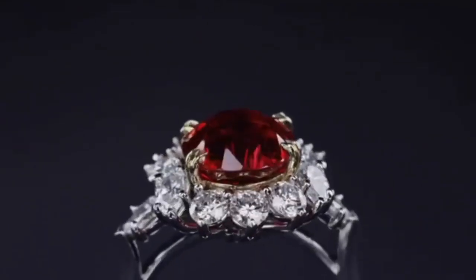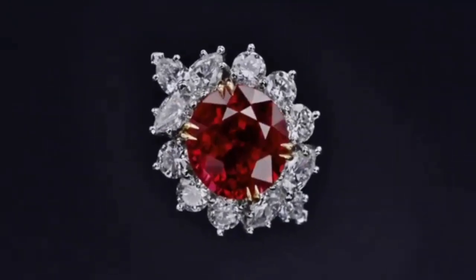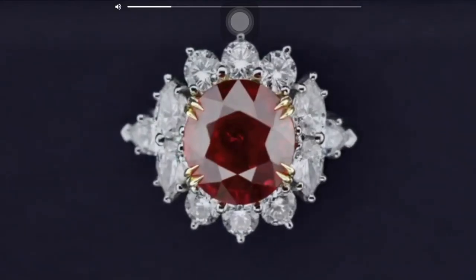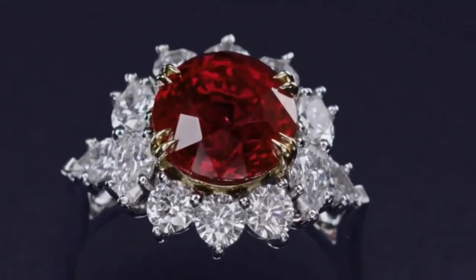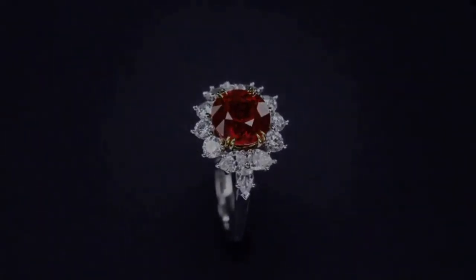Set in platinum. The platinum, ruby and diamond ring by Harry Winston is centered by an oval-shaped ruby weighing 2.99 carats, framed by round and pear-shaped diamonds weighing approximately 2.00 carats, size 4 and three quarters. It is a beautiful engagement ring.